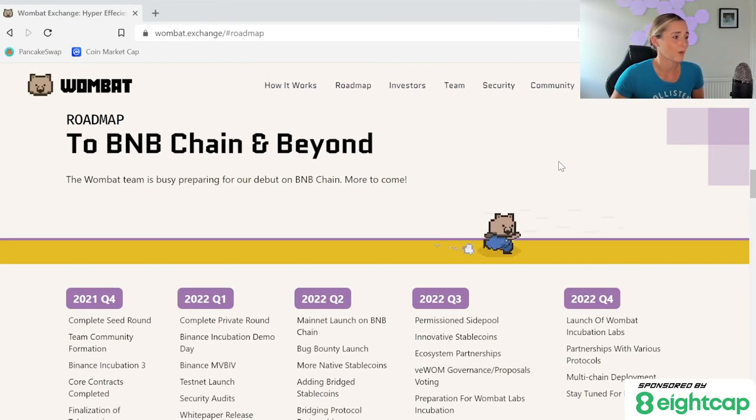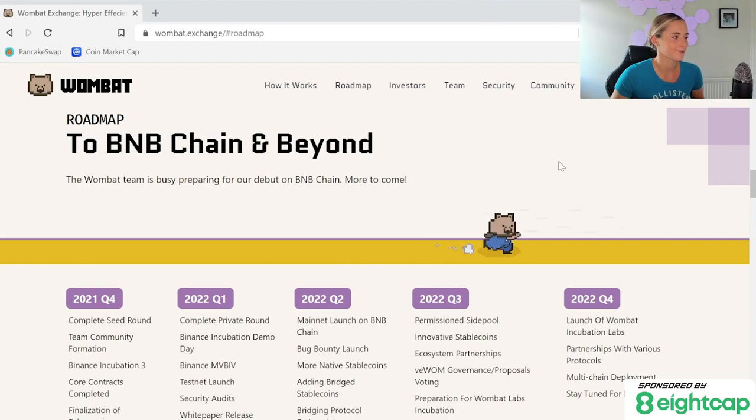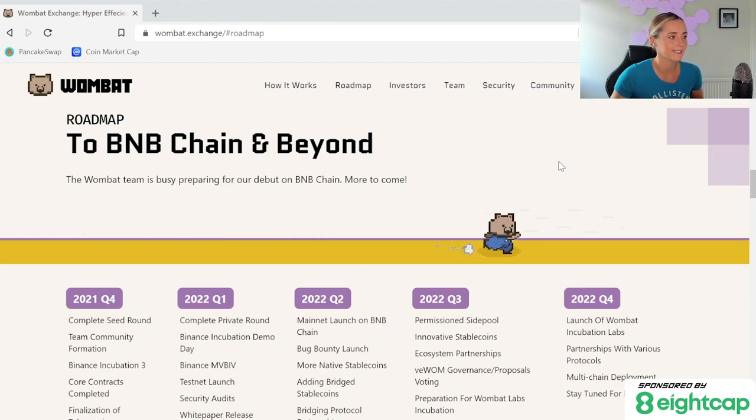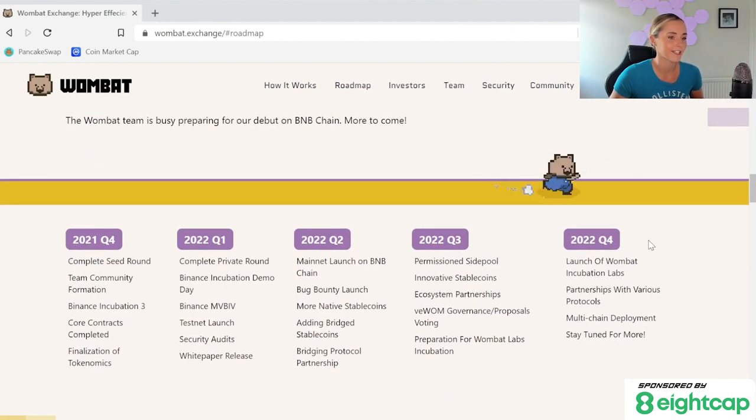You will find roadmaps on the project's website or just by googling the project name plus roadmap. We'll start with Wombat, an unreleased project that I like. Wombat has what I would call a simple timeline roadmap. These roadmaps are usually used by new projects before or immediately after launch. You can see that the roadmap is split into quarters with what they plan to accomplish in each quarter — they can also be split into months, but it's most commonly split into quarters. Not all roadmaps have what Wombat's has, but many will have some kind of indicator showing what's completed and what's not.